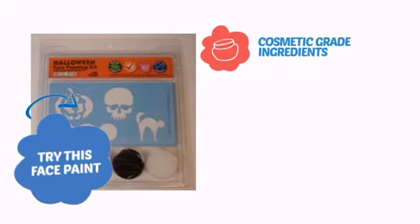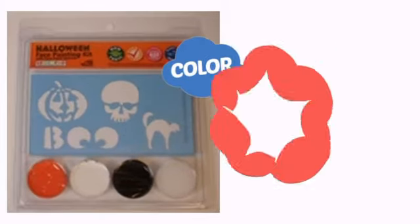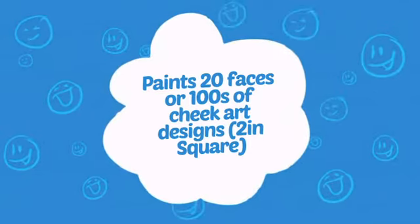Try this face paint with cosmetic-grade ingredients, easy application and removal, and long-lasting coverage. With high-quality color, it's the perfect way to get the perfect look. Wondering how many faces can it paint? How about up to 100 cheeks? That's a lot of happy kids.